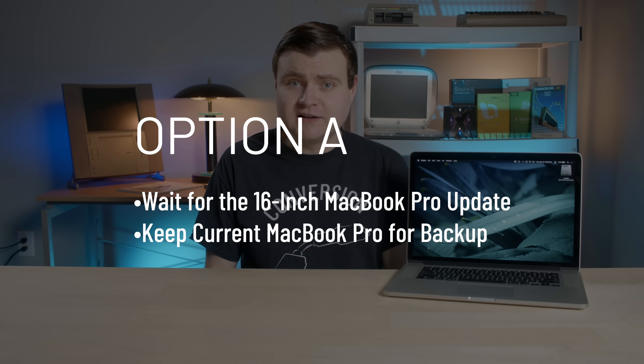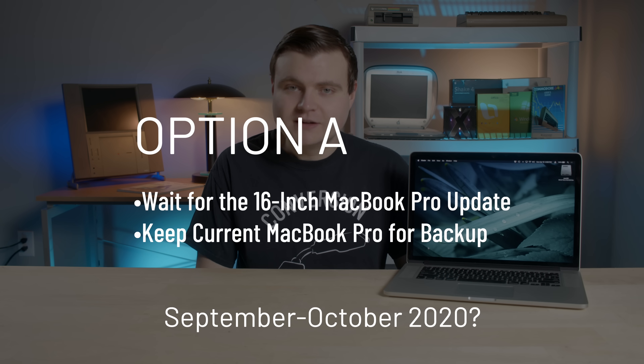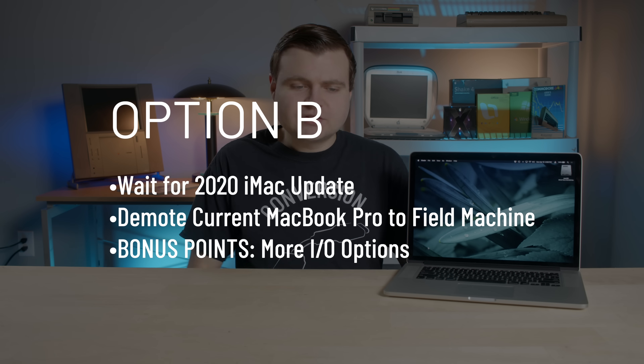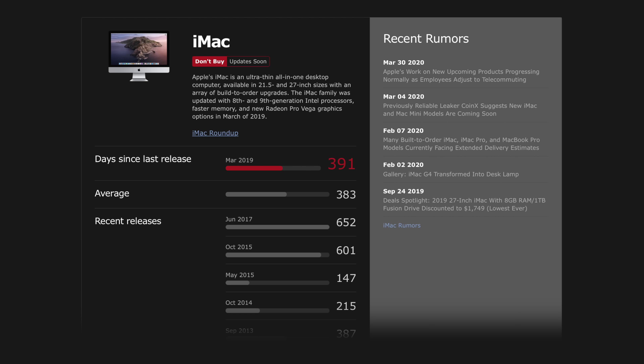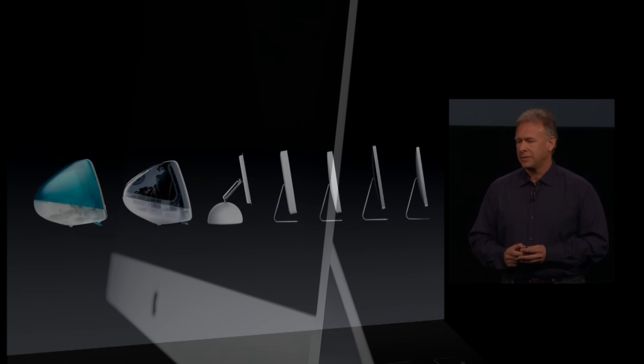So I'm thinking: do I either A, wait for the 16-inch MacBook Pro to get another update in five or six months or whatever, get a notebook, and use this as a backup machine — or B, do I wait for the iMac to get updated and then use this as a field machine? It's kind of desktop versus laptop right now. The iMac is rumored to be coming out with an update sooner than the MacBook Pro because it's been about a year since the last iMac refresh and about eight years since the iMac had a design change, and there are rumors that the next iMac is gonna have some design changes, which is pretty sweet.